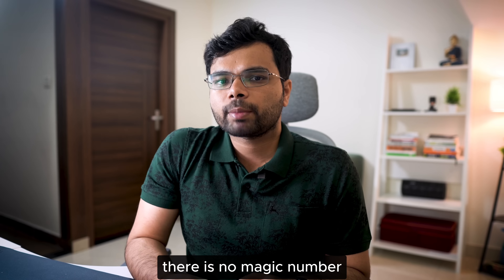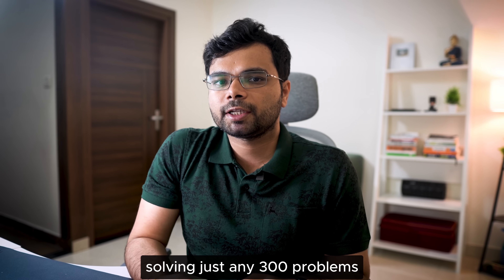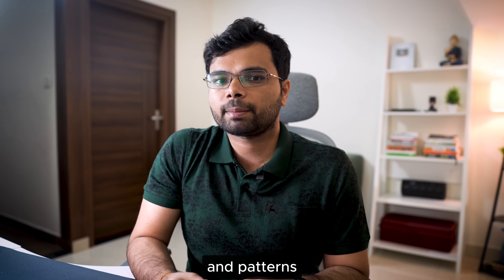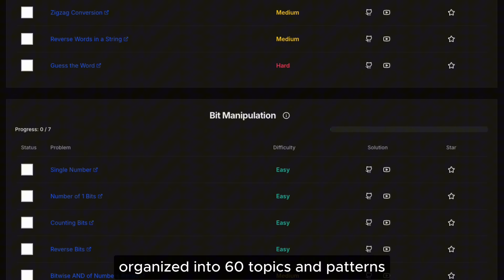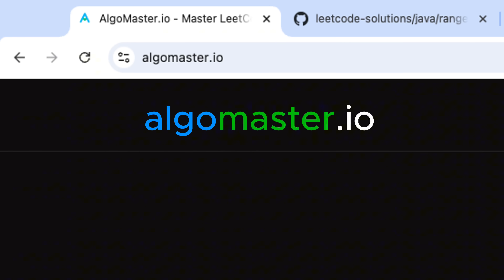How many problems should you solve? There is no magic number, but from my experience, 300 well-chosen problems is the sweet spot. However, it's not about solving just any 300 problems — focus on high-quality problems that cover the most topics and patterns. To make it easier, I have created a free resource: a curated list of the top 300 LeetCode problems organized into 60 topics and patterns most commonly asked in coding interviews. You can find it at algomaster.io.